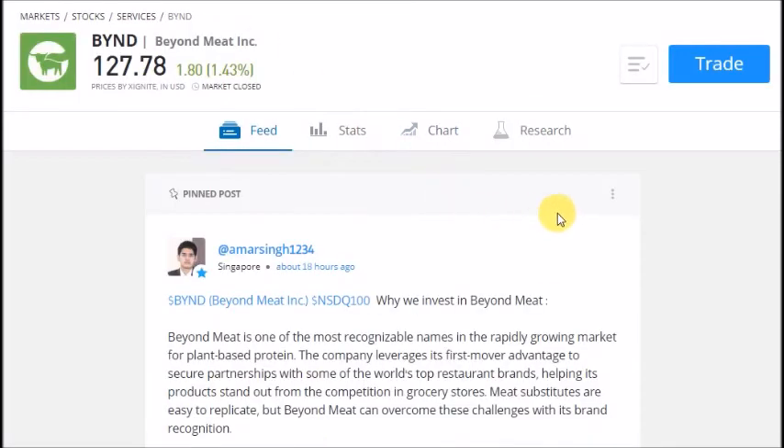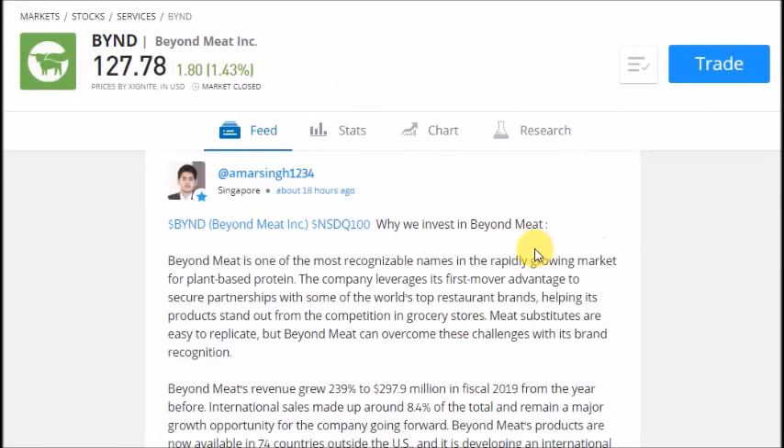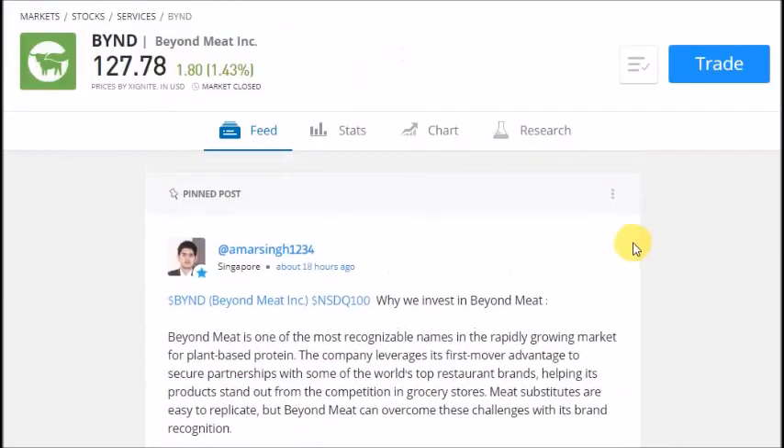We also write about the companies we own on the eToro platform. Recently one of our posts was pinned by the administrators of the platform. You can see that we have done a post here about why we invest in Beyond Meat. I will post a link to this write-up in the description below so you can check it out. Join us as a follower on our eToro profile so that you can keep up with all the latest write-ups that we do on the companies we own.